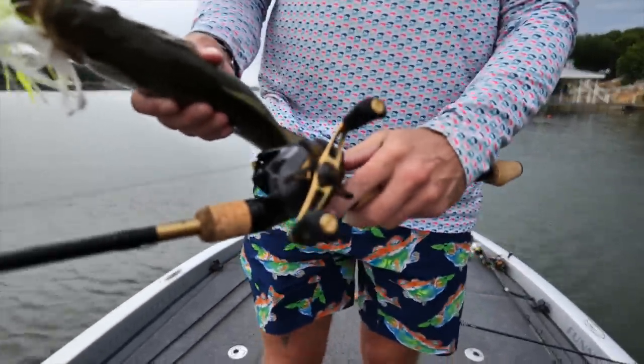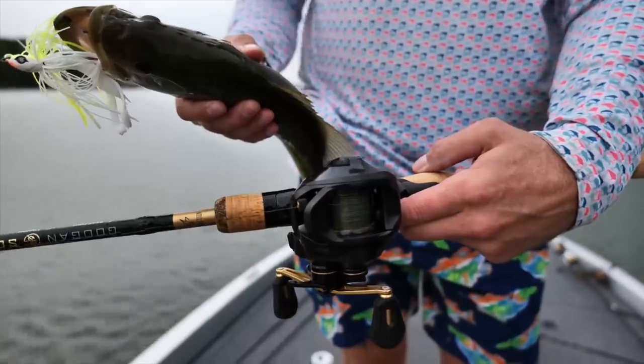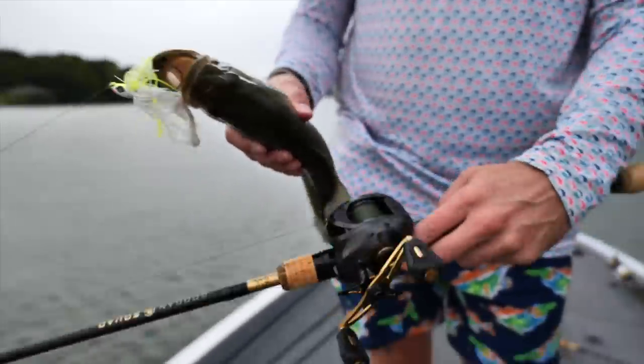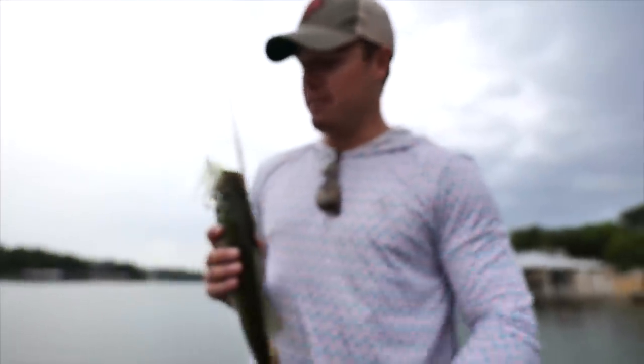That's the first bass! First Texas bass — that's the first Texas bass ever caught on one of these reels. Look at that, that's cool. I'll take it. Summertime little swim jig, grass hero.